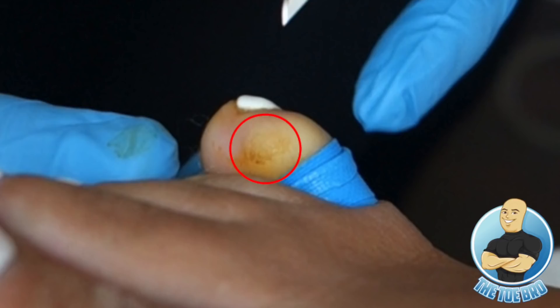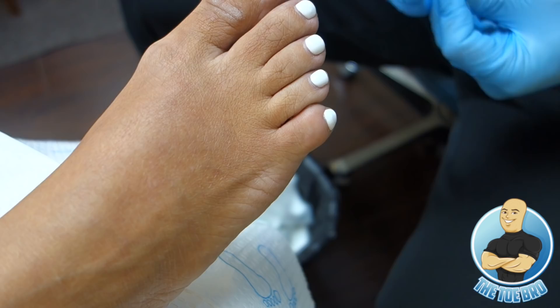We booked an appointment knowing ahead of time we'd do the procedure. With any excision of this kind of lesion, the toe would be numbed — she wouldn't feel anything during the procedure, she'd be able to drive home, and she should expect just a little discomfort for the first couple of days and a sore toe for the first week. Let's continue with the video and see how the whole procedure works from start to finish.